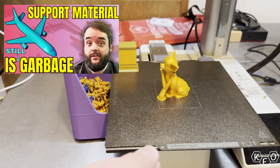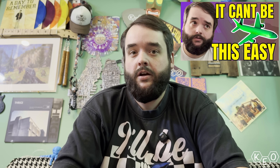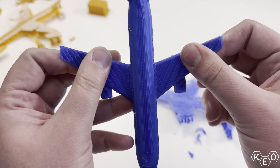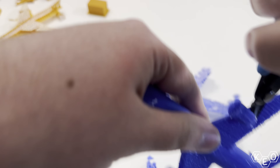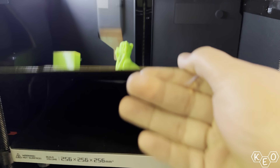I put out a video a couple of days ago about using multi-material supports to print complex models a little bit more easily. It was a follow-up to a video I did several months ago doing the same kind of thing. But more importantly, at the end, I wanted to try printing with TPU and using PLA or PETG supports for that.